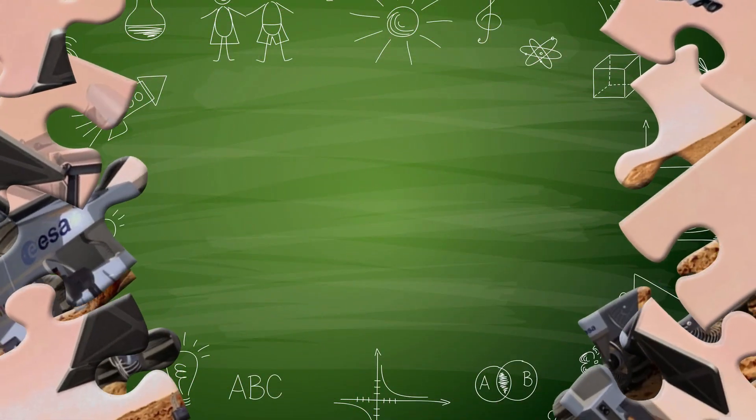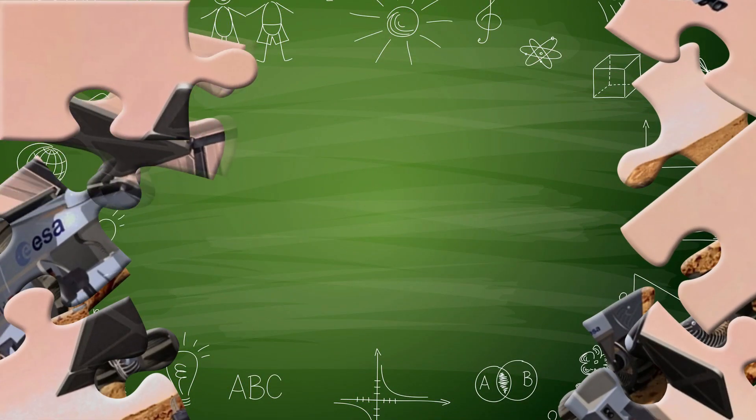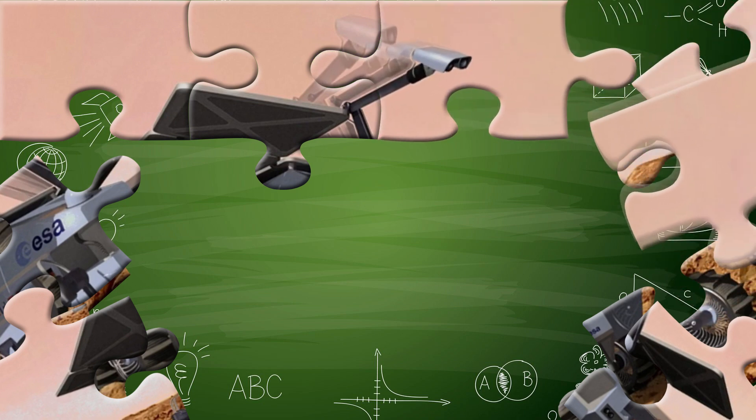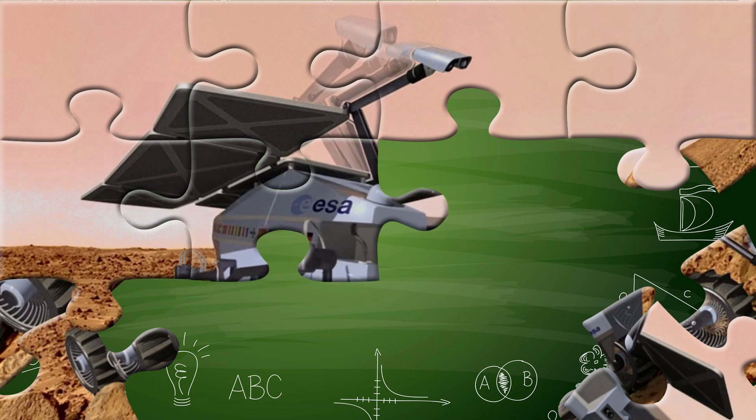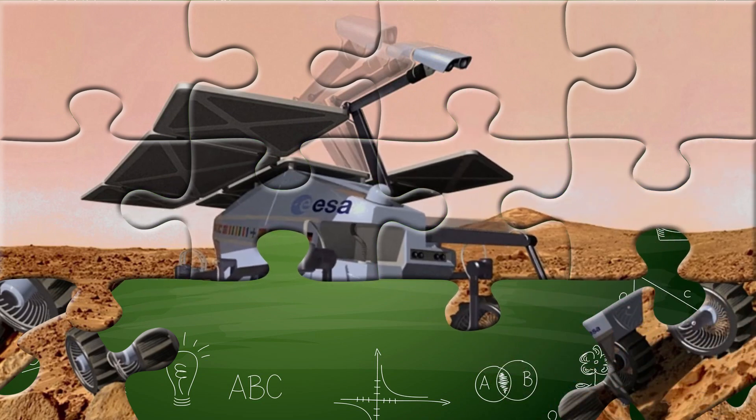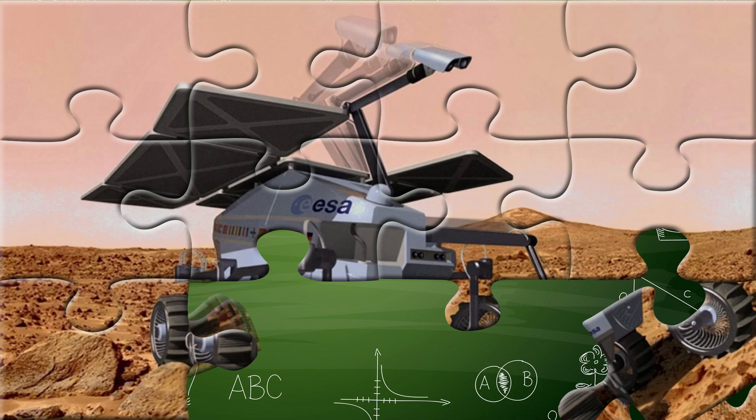You got it right! Well done! Did you know Mars rovers are like space detectives? They explore dusty hills and craters using cameras and special tools to learn more about Mars. Some have even found signs that water once flowed there.